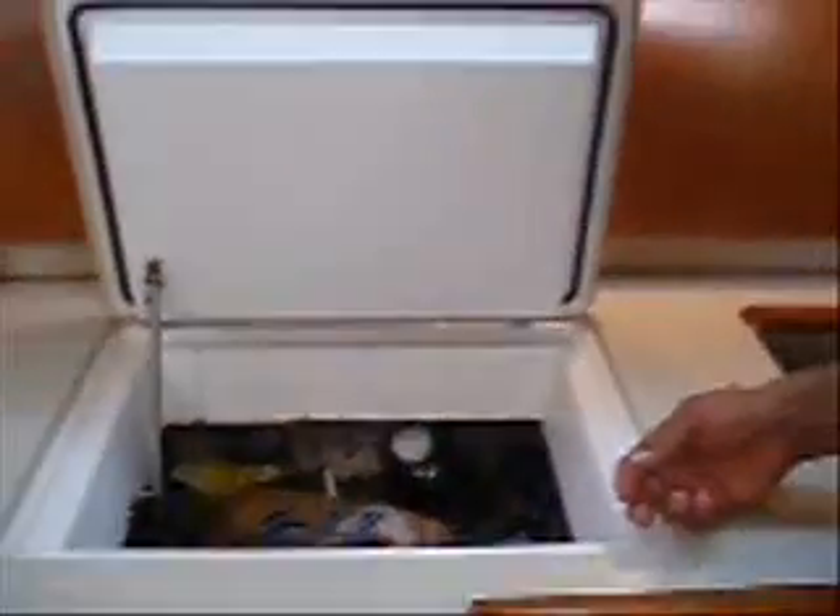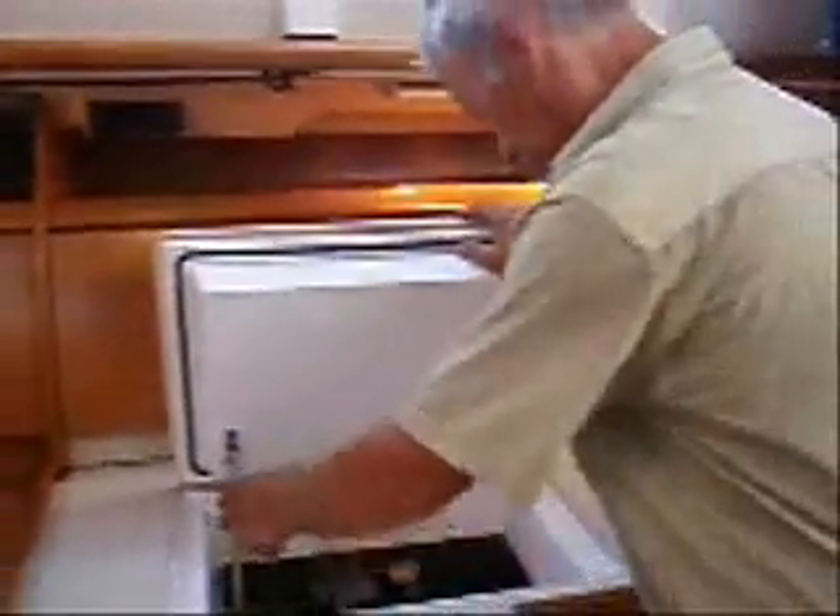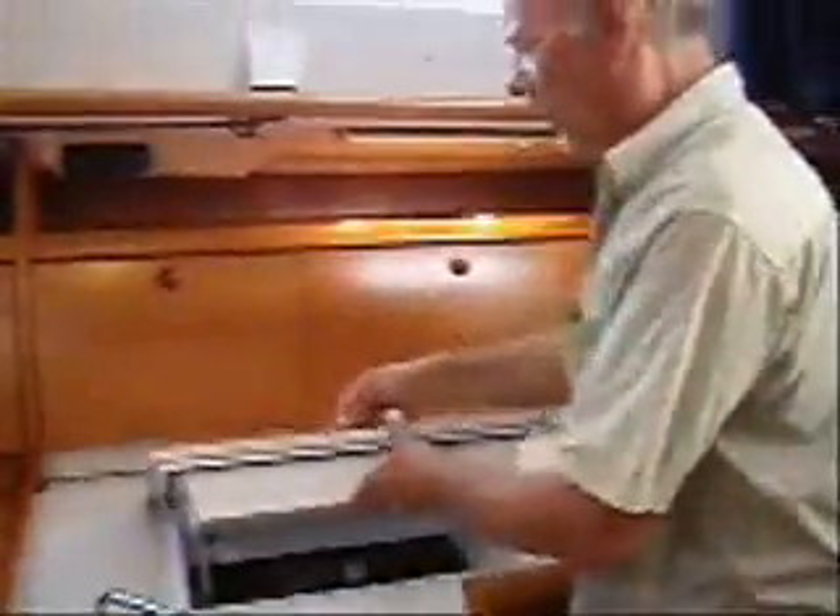Our refrigerator — it's way deep. We've got a bunch of stuff in there and you just gotta get some things out to find it all. I came up with some little boxes that work really well for putting things down there. It's cold enough, and it runs with the compressor over here. It's running 24-7, and the solar panels are keeping that going all the time.